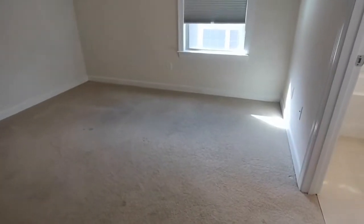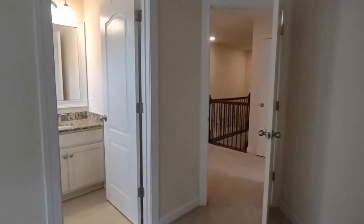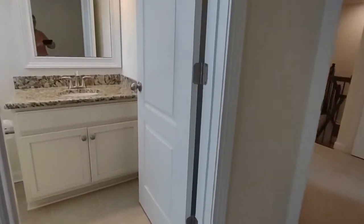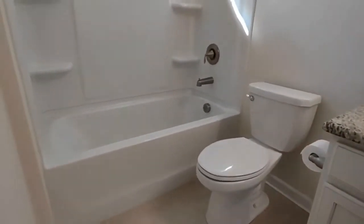Bedroom number two is complete with cellular shades, large closet, and its own ensuite bathroom. The bathroom has granite countertop vanity and a shower tub combination.